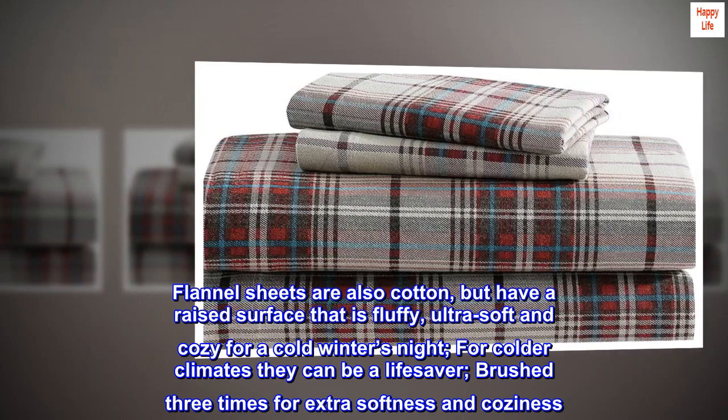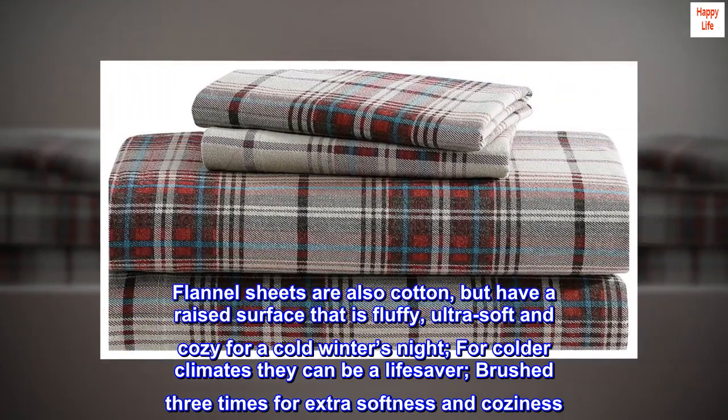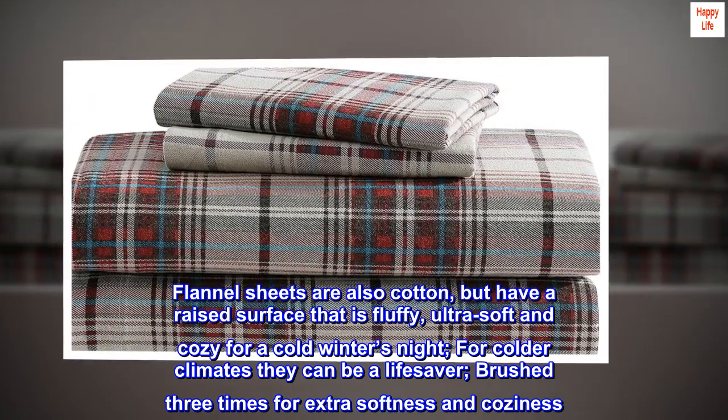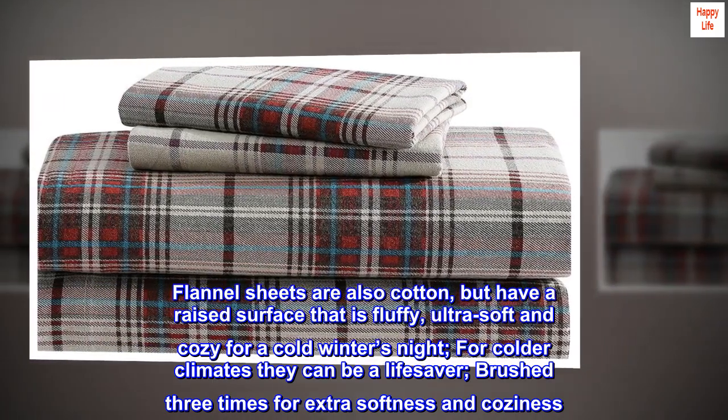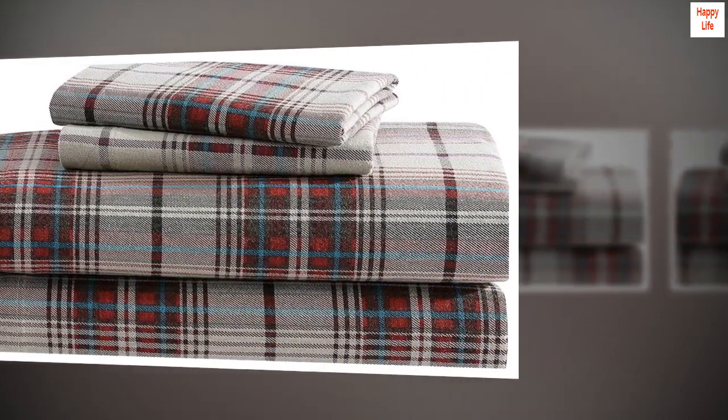Flannel sheets are also cotton but have a raised surface that is fluffy, ultra soft, and cozy for cold winter nights. For colder climates they can be a lifesaver. Brushed three times for extra softness and coziness.